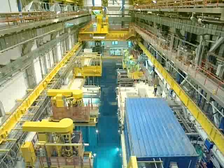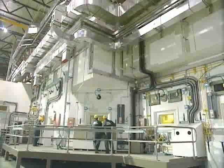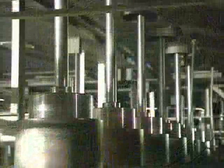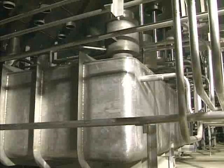Thorpe's operations are divided into three main areas: fuel receipt and storage; head end plant operations, where spent fuel is chopped up and dissolved in nitric acid; and chemical separation, where uranium, plutonium and waste products are separated out.